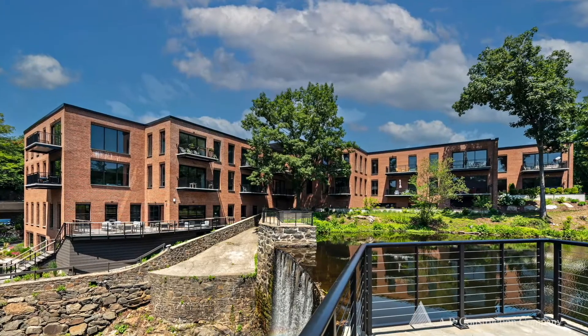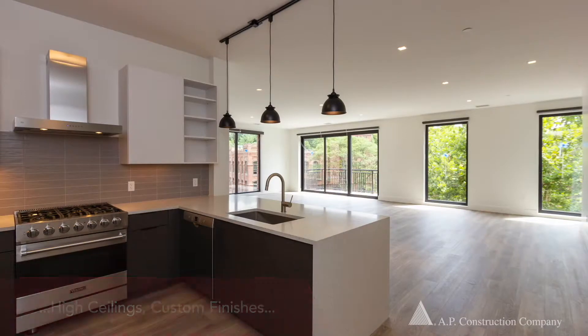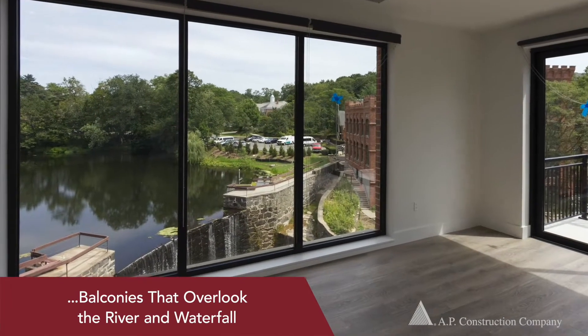In the modern building, new high-efficiency floor-to-ceiling windows were installed. The one-to-three-bedroom apartments feature high ceilings, custom-quality finishes, and many of the units include balconies that overlook the river and waterfall.